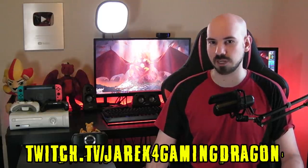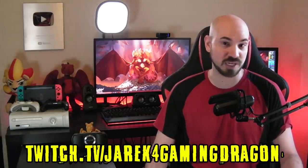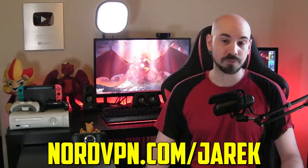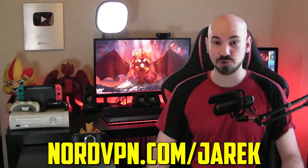A big thanks to everyone who joined me over on Twitch — my Twitch is twitch.tv/jerek4gamingdragon. If you subscribe, you get to see my videos at least a week ahead of time. A big thanks also to my sponsor NordVPN — go to nordvpn.com/jerek to get your own deal. And of course, a huge thanks to you for watching this video.